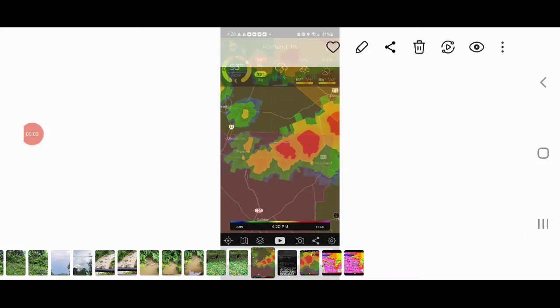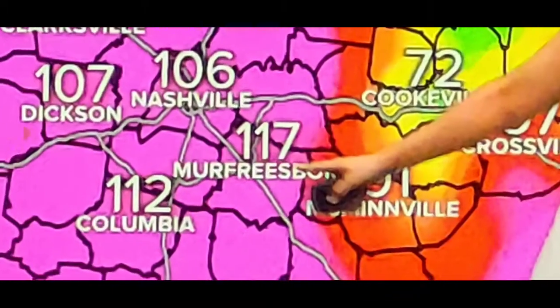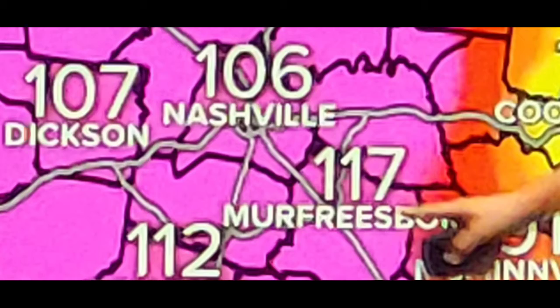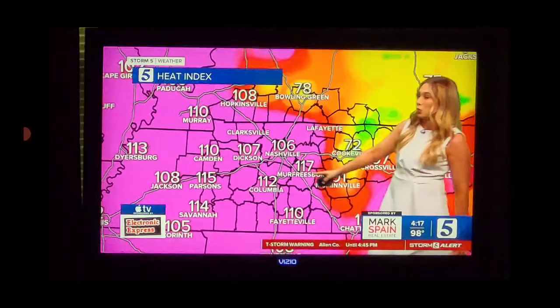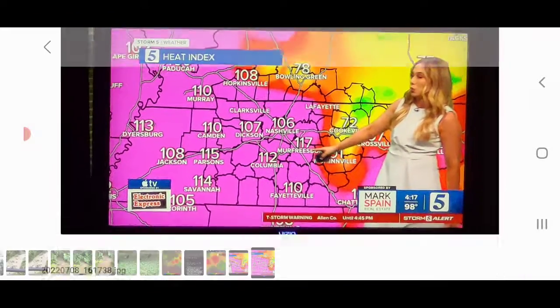Hey, what's up everyone. I want to show what all went on today. First of all, it made it to 120 in Murfreesboro and probably 115 in Lebanon, Tennessee where we were at today. These were the feel-likes — the heat index at 4:17 PM — and as you can see, that was the air temperature right there. It was just definitely warm.